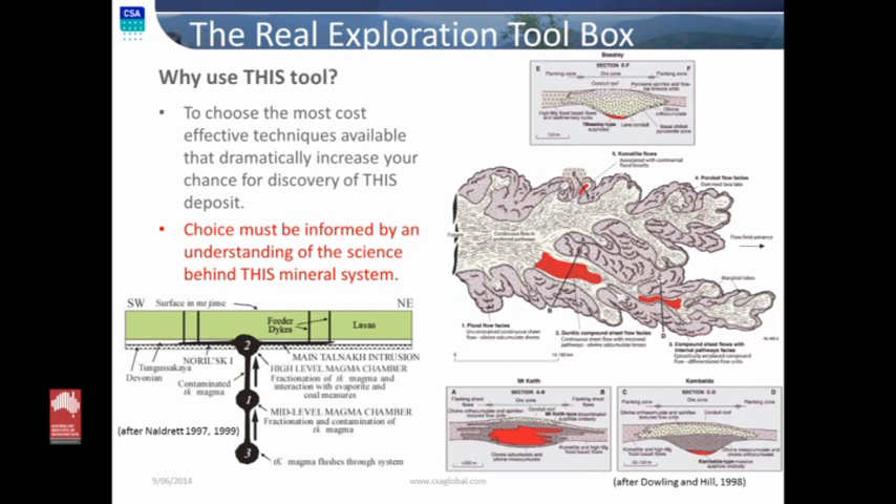On the left-hand side, a relatively simple model of the Norilsk-type system — the largest nickel deposit on the planet. But while there are similarities that can be used at the big continental scale, when you get into the detail there are fundamental differences. And those fundamental differences are going to dramatically change your exploration approach.